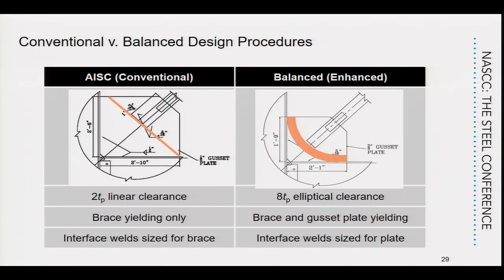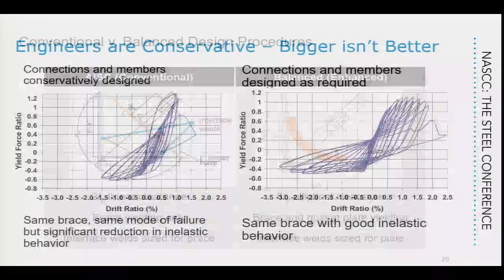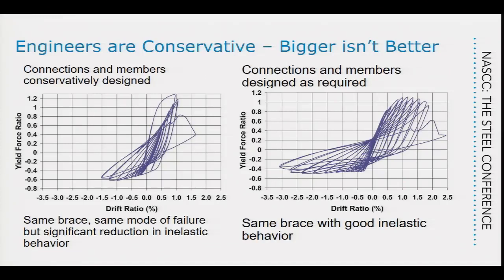This illustrates the difference between the elliptical and 2TCP clearance models. The 2TCP model on the left forces the brace out on the gusset plate, making the gusset plate much longer, so compressive buckling typically controls. The elliptical clearance on the right allows a much more compact gusset plate where compressive buckling seldom controls anymore — it's typically controlled by tension — resulting in a thinner gusset plate with welds designed for that thinner plate. This makes a fairly significant improvement in performance.